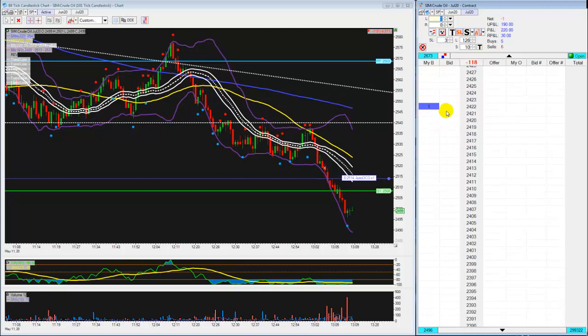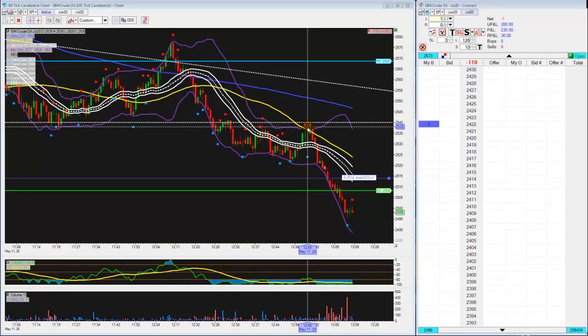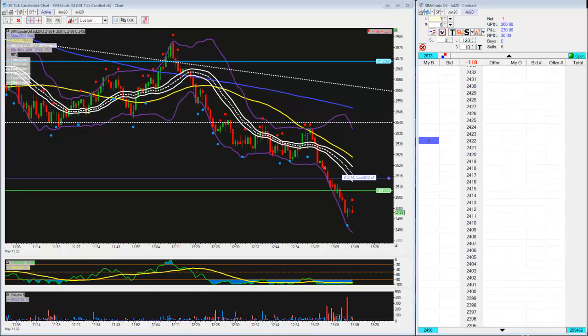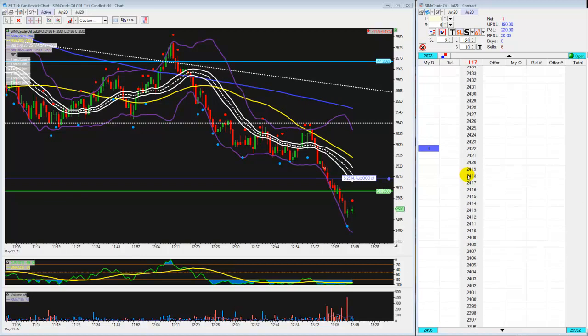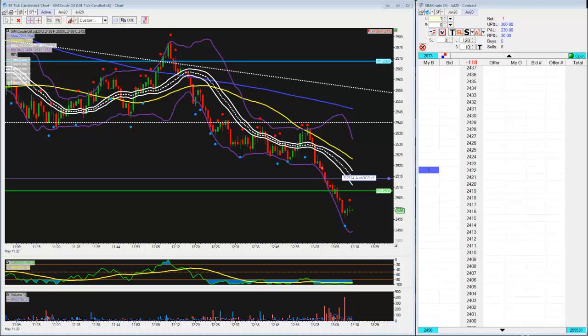Right now we're at 2422. From the entry point of 2538, going down one and a half percent is 2475. We're looking somewhere between 2475 and 2422 — that's what we're looking for.